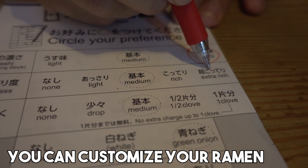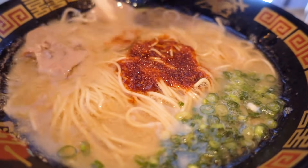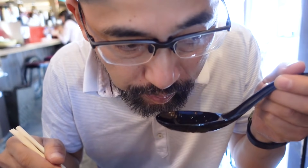Much better if you dip the egg into the soup. The soup is rich, the taste is rich. The spicy level is higher than double Rekiroba. Let's sip the soup first. The flavor is nice — very rich, kotteri.